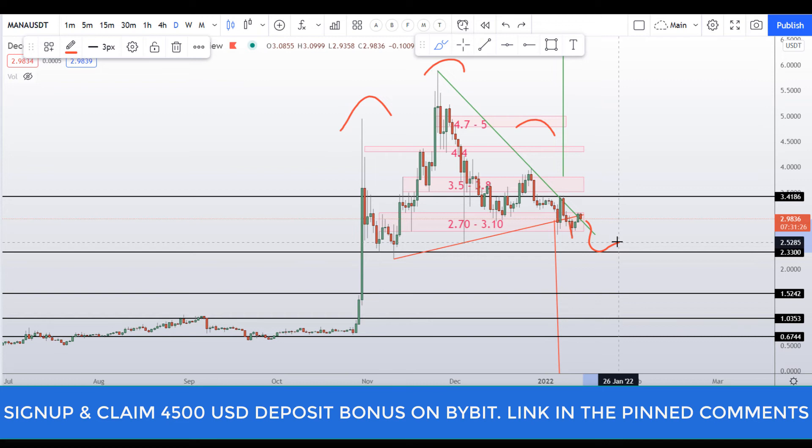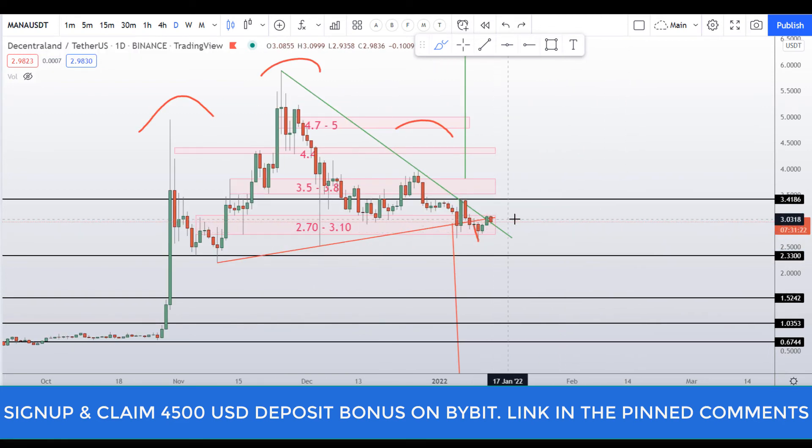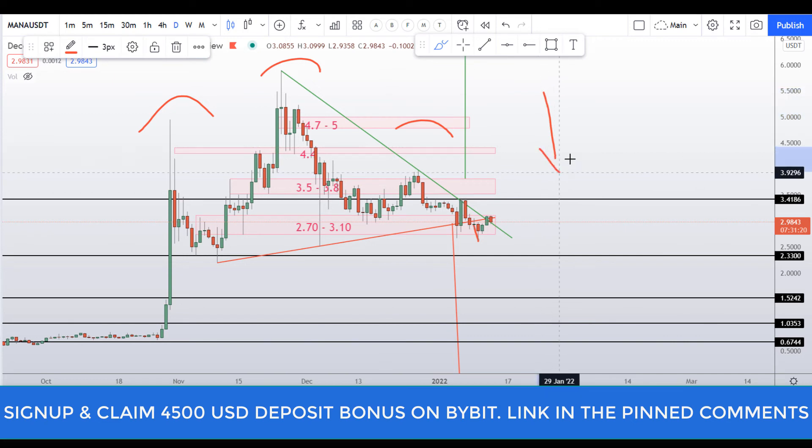That's not a nice place to go long on MANA coin right now. I need to wait a bit — we need to first wait for Bitcoin to stabilize, then we will see what is happening with MANA coin and try to enter a long position. Until then, price action looks bearish to me on Decentraland MANA coin.